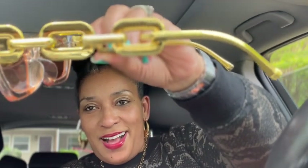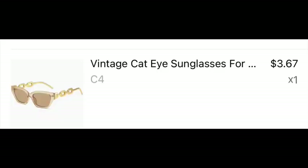The next pair is almost the same frame but a different color. These are more of a tinted lens with a clear frame and gold on the sides. These are super cute — I am ready for the summer with all my little Temu cute eyewear, and very reasonably priced. I'll link them in the description box if I'm able to.